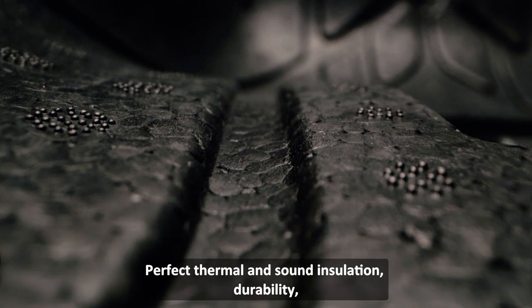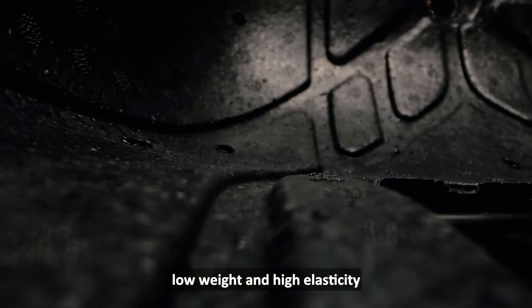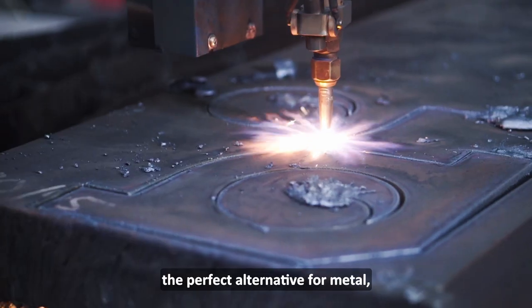Perfect thermal and sand insulation, durability, low weight and high elasticity make expanded polypropylene EPP the perfect alternative for metal,